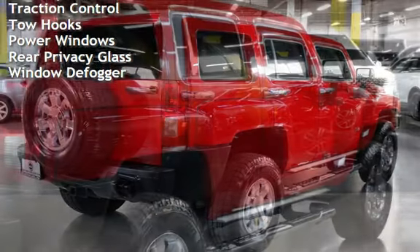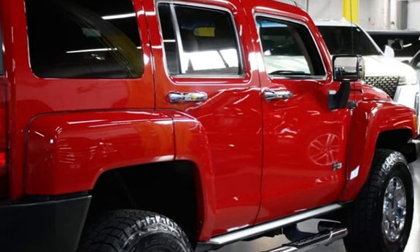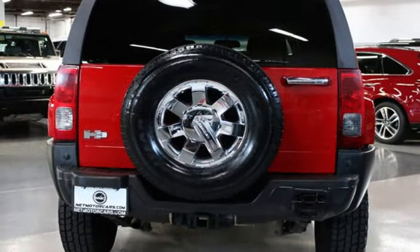Additional features include child seat anchors, power door locks, stability control, traction control, tow hooks, power windows, rear privacy glass, and window defrost.